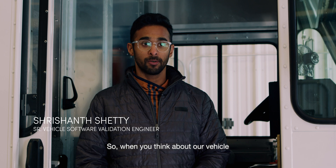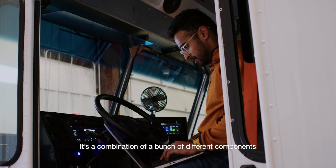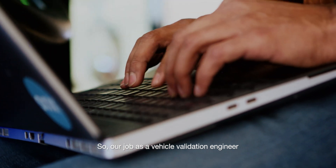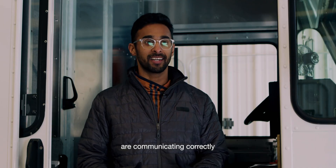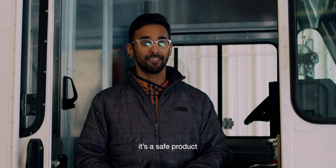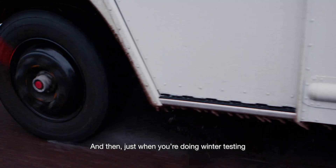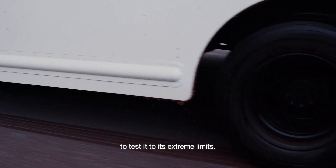When you think about a vehicle, it's not just something that moves — it's a combination of a bunch of different components working together to make the vehicle move. Our job as vehicle validation engineers is to make sure all of those things are communicating correctly, and that when we sell that product it's safe and also perfect in terms of reliability, comfort, and vehicle handling. Winter testing gives us the opportunity to test it to its extreme limits.